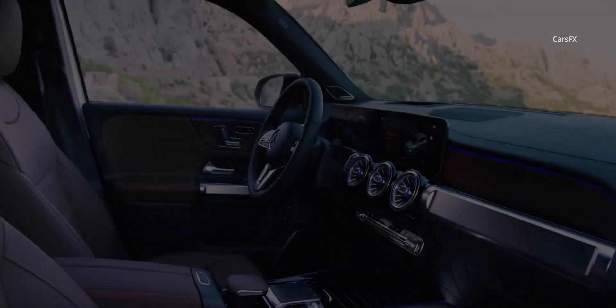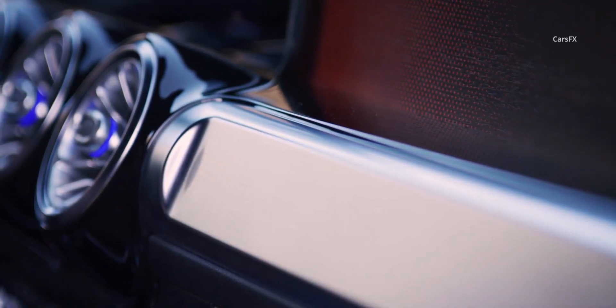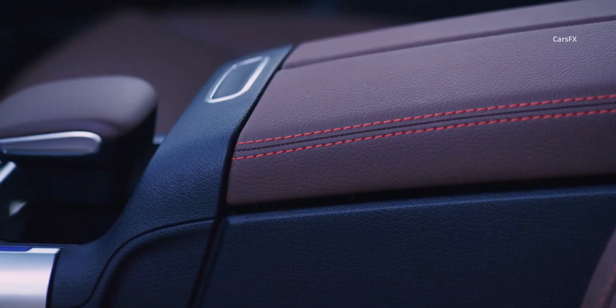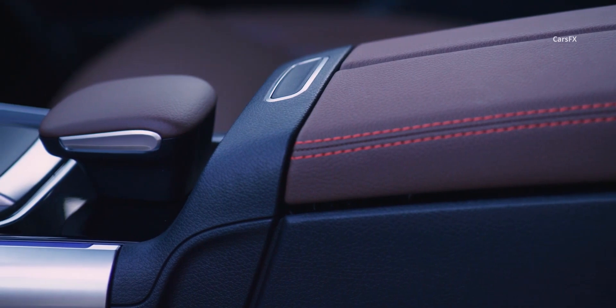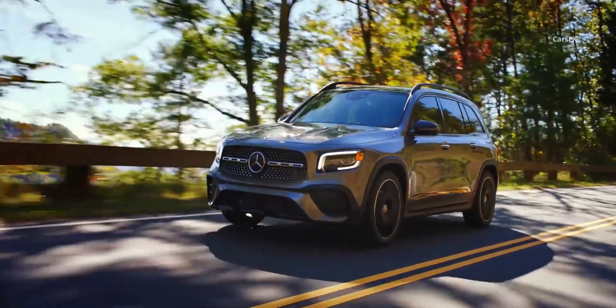The GLB's cabin is a nice place to be. The tall roof makes room for lots of glass, giving the interior an open, airy feel. As for quality, interior materials are a step down from more expensive Mercedes models, but of appropriate quality for the price range. This mini GLS design has some real benefits though.